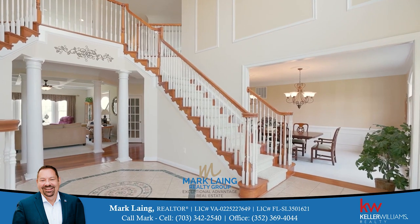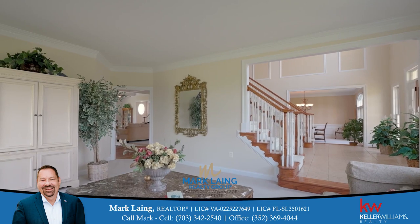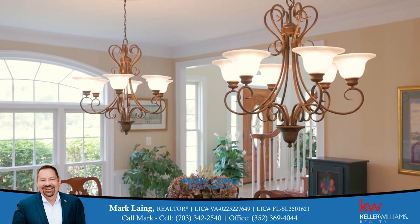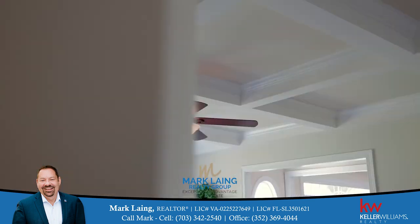This custom estate home includes 8,620 finished square feet of living space, a large dining and living room for family gatherings and special holidays, and a stunning family room with fireplace and coffered ceilings.